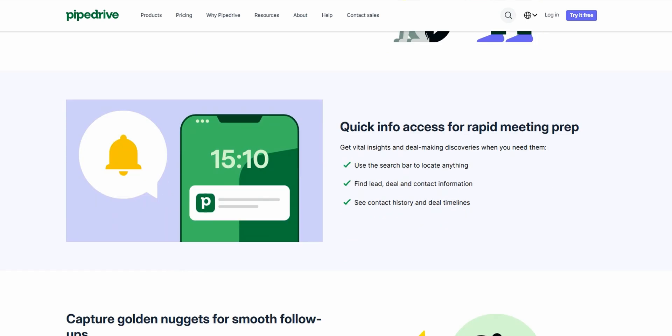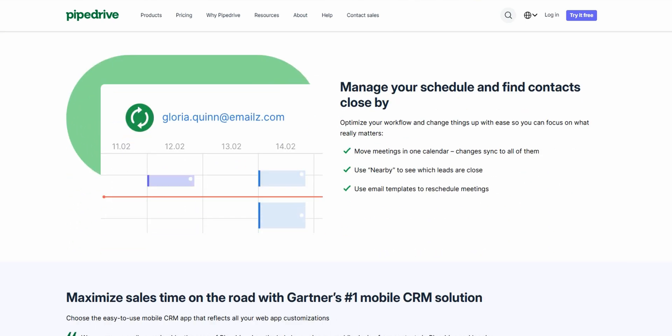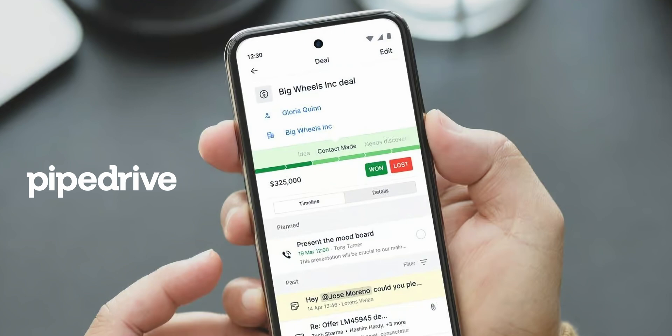You can check up on deals, hunt down contact info, update your schedule, or track activities from anywhere in the world. You're never stuck waiting until you can get back to your desk. The full power of Pipedrive is right there on your phone — it's all about keeping your momentum going, no matter where the day takes you.